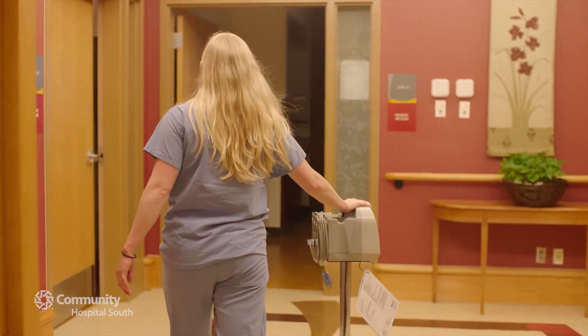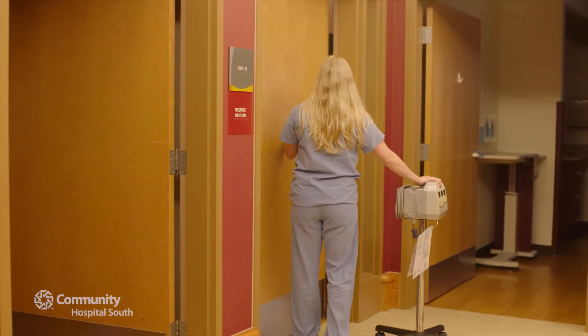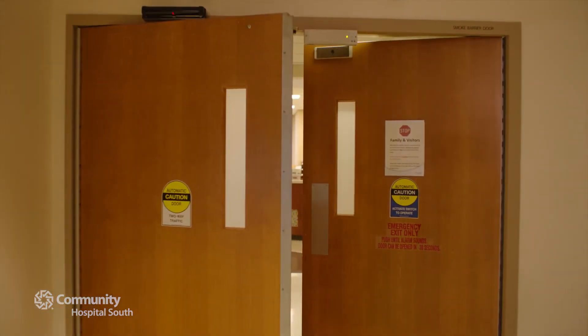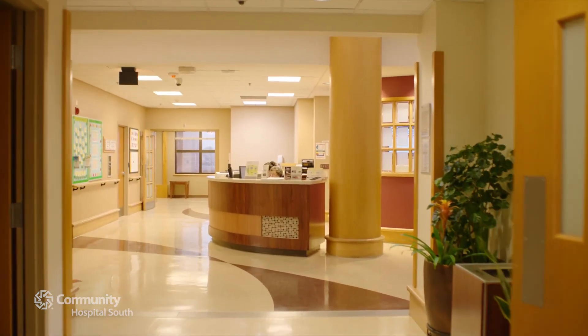Lactation consultants are here to help mother and baby get started and stay comfortable. In fact, keeping everyone comfortable and connected is our priority. You'll be directly admitted to the unit with no time spent in the emergency department. There's free valet parking and parking is free everywhere here.